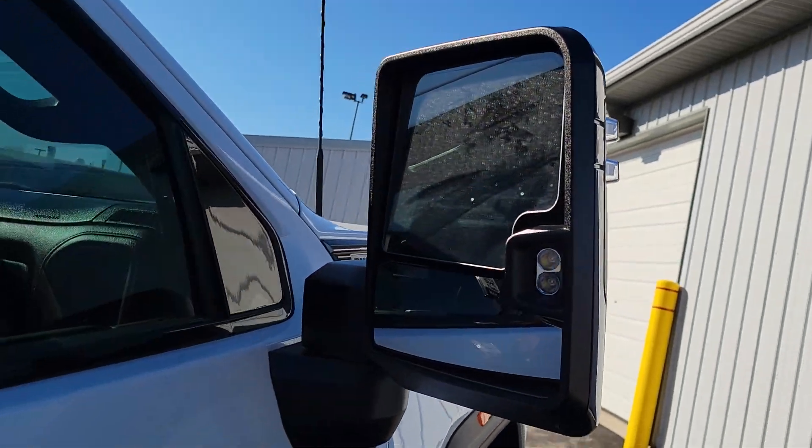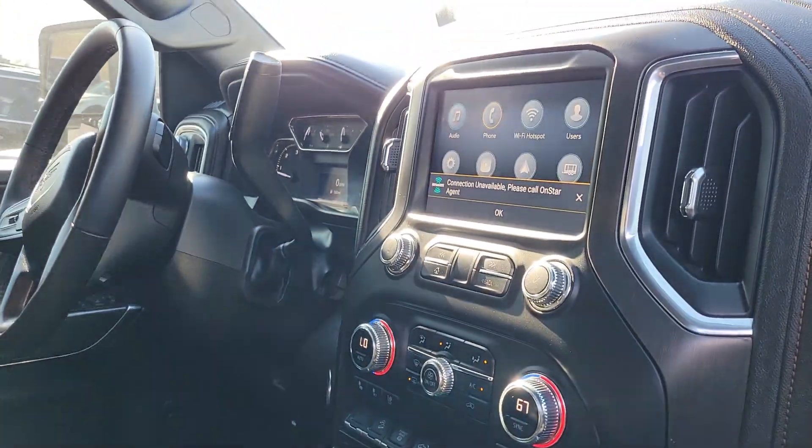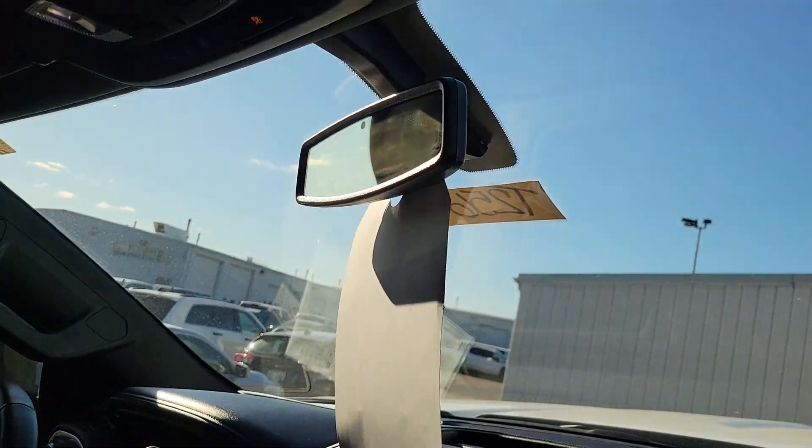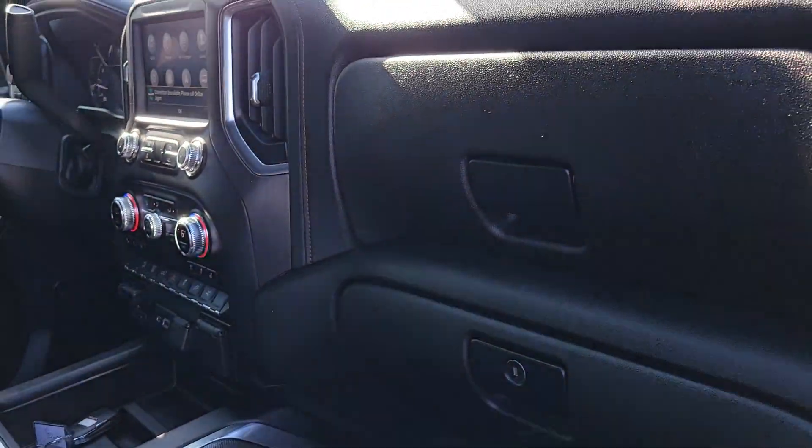Big trailer mirrors — those are power in, power out. No blind-side alerts on this one. Dual climate control, no heads-up display, no rear camera mirror. Nice and simple, as I like it.